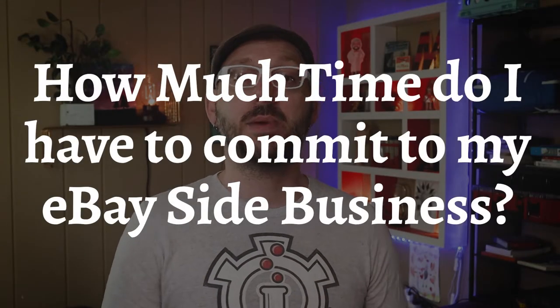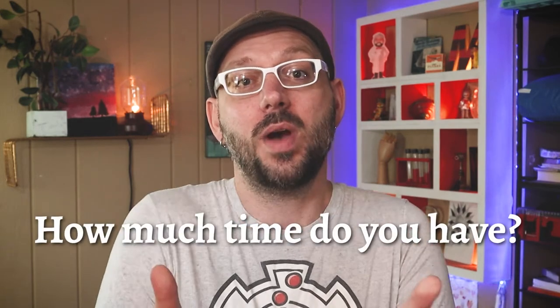Use it to beef up your income when you need it, and pause it when you're too busy with other endeavors. In summary, the answer to how much time you have to commit to your eBay side business is only as much time as you have to give to it. You could do two hours today and ten hours tomorrow. I personally treat it like a mini money-making machine by working roughly four hours a week, which brings in anywhere from $300 to $1,000 a month for me.